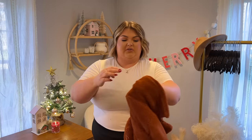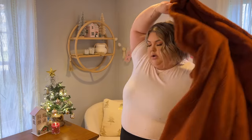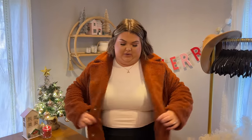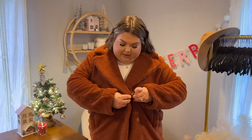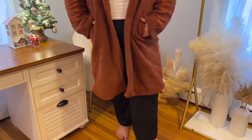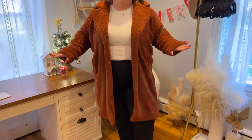We're gonna start off with a couple coats. First up, I'm very excited about this teddy coat — I'm completely in love with the color, a nice rusty orangey brown. If you don't have a good teddy coat in your wardrobe, this is the time to grab one. This is the perfect quintessential teddy bear coat. What I like about this one is the buttons are just snaps, little magnetized snaps, so you can wear it closed or open. It comes to right about the knee.